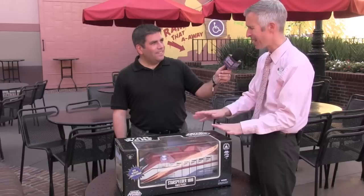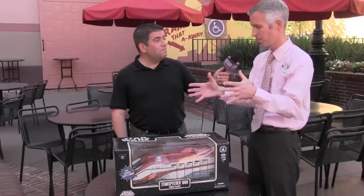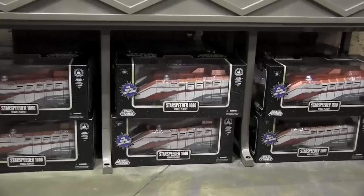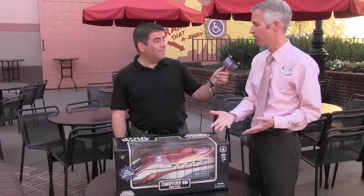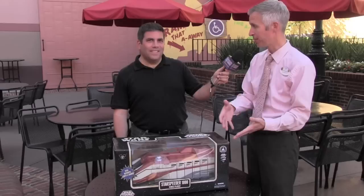We have released other Star Speeder 1000 playsets — a smaller version and a medium-sized version — but this is that full small-scale replica. It's very affordable at $54.95. It has just arrived at Walt Disney World and is also coming to Disneyland on the West Coast.